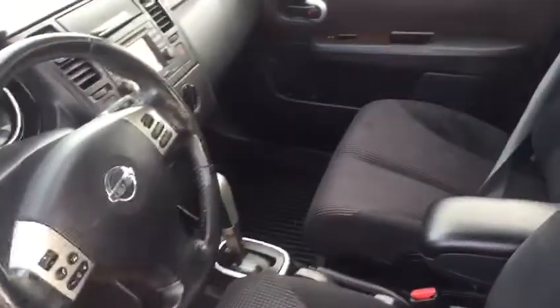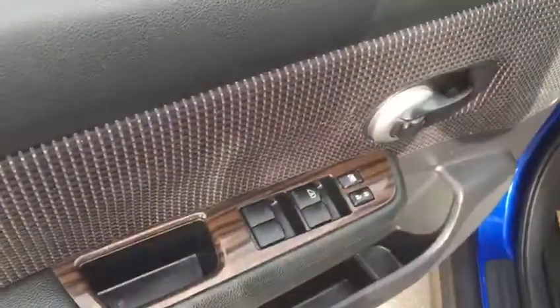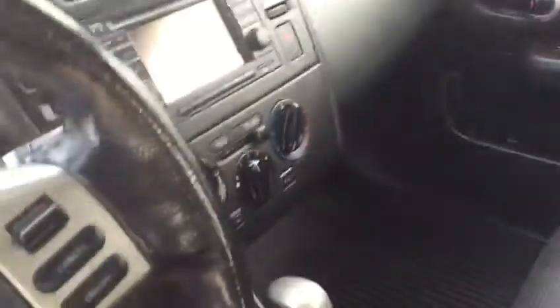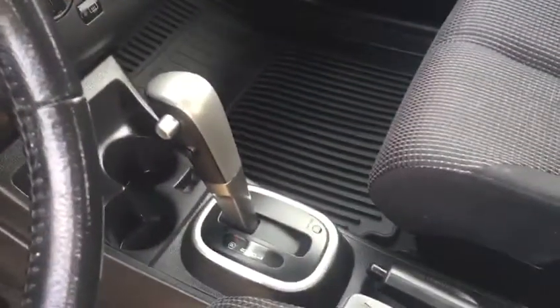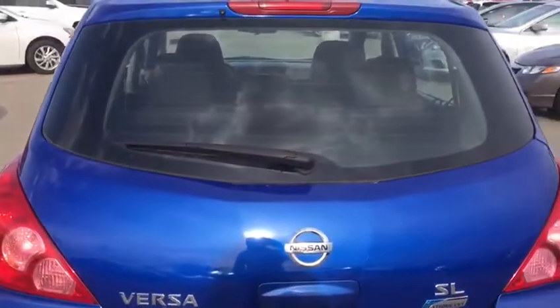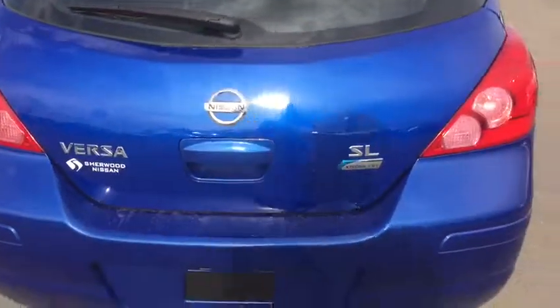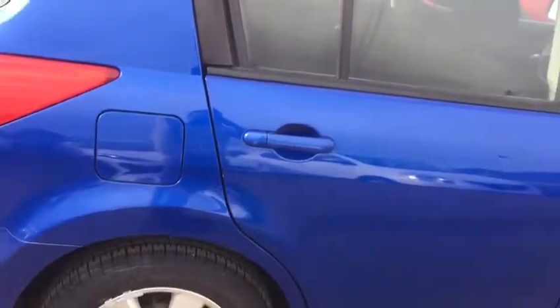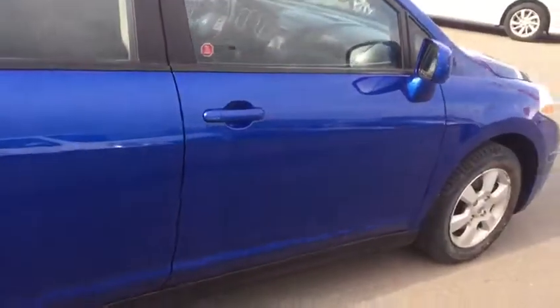Very neat and clean inside. It has power windows, power locks, Bluetooth, air conditioner, automatic transmission, cruise control, and a CD player. Here's the trunk with a rear wiper as well. The back seats also fold down if you want. Here it is from the side again.